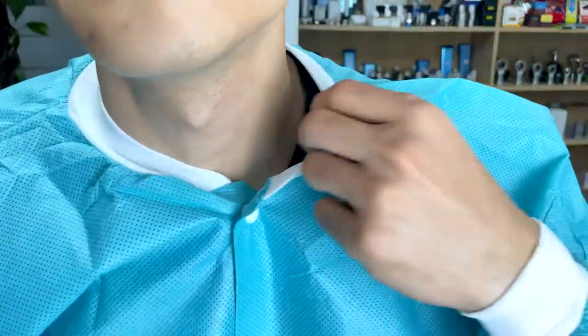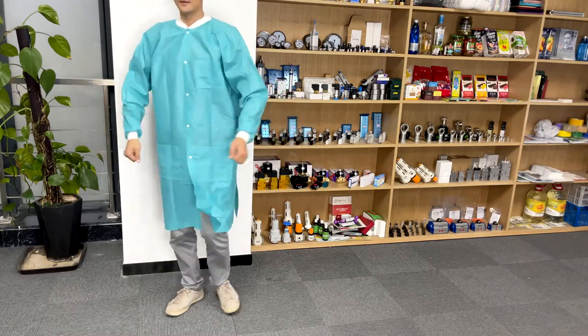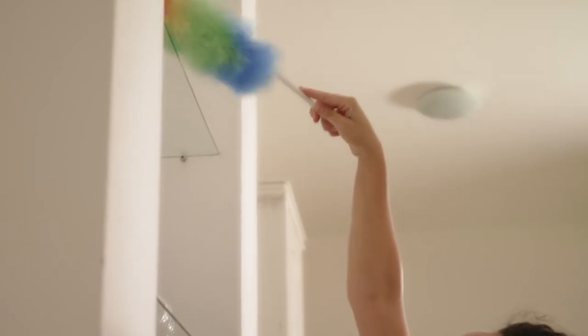Disposable clothing covers your body and clothing, and creates a physical barrier to the transfer of dust and other materials. Available in different sizes. Frequently used in many industrial applications such as cleaning, painting and more.